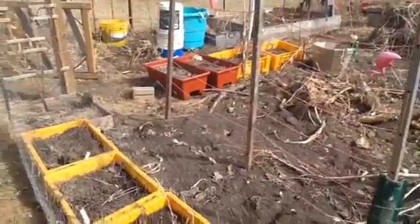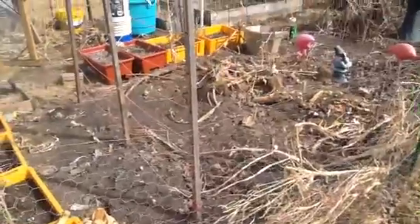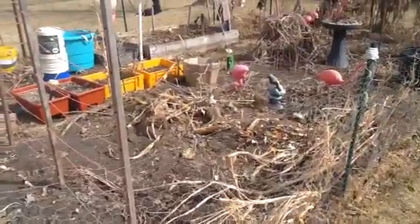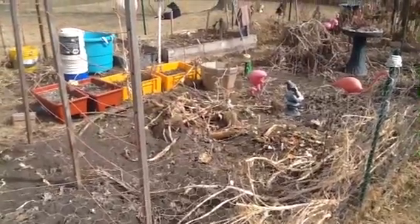Hopefully spring is going to keep coming and we're not going to get any more snow. Thanks for watching. If you have any advice for me on how to get rid of voles without too much trouble and without poison, let me know. Thanks.